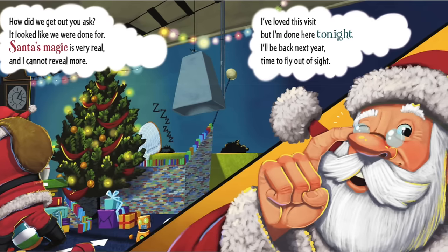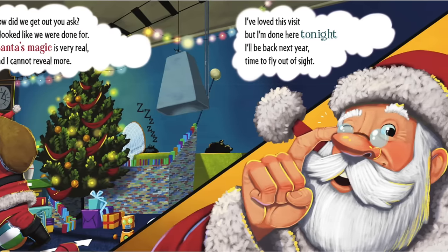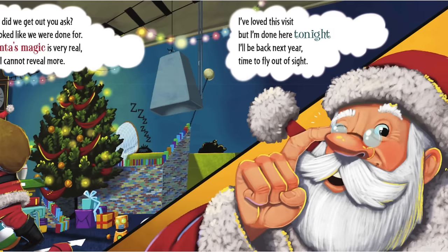How did we get out, you ask? It looked like we were done for. Santa's magic is very real. And I cannot reveal more.